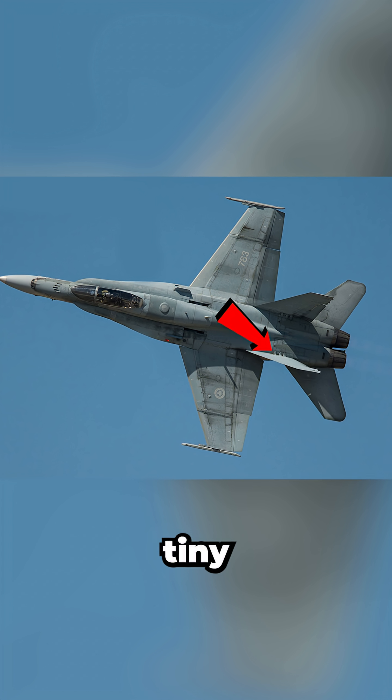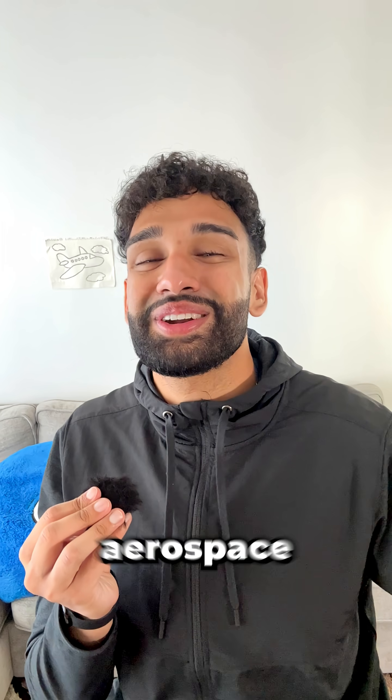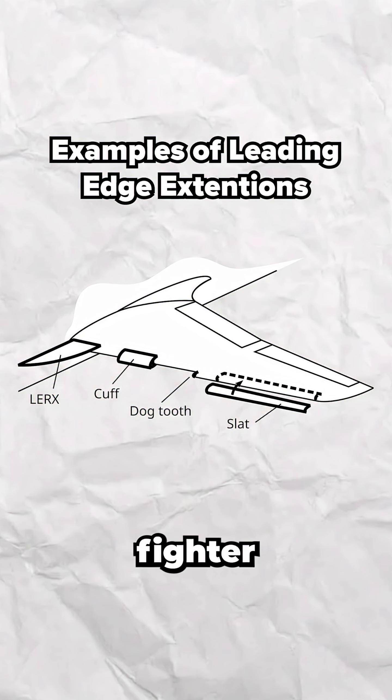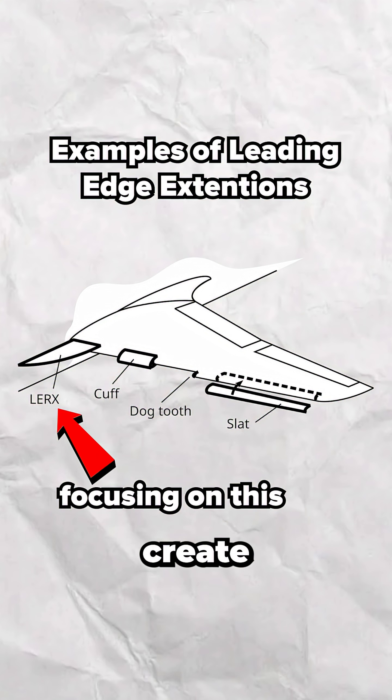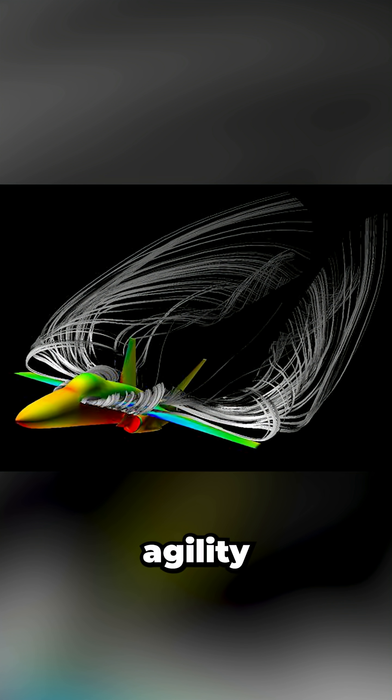What is this small fin and these three tiny L-shaped brackets at the base of the F-18's vertical tails for? I'm an aerospace engineer, and nearly all modern fighter jets use leading edge extensions to create powerful vortices — small, tornado-like spirals that enhance lift and agility.